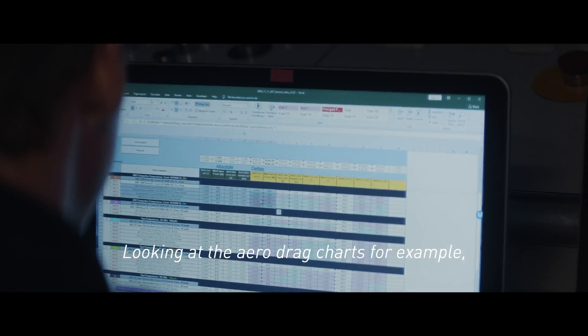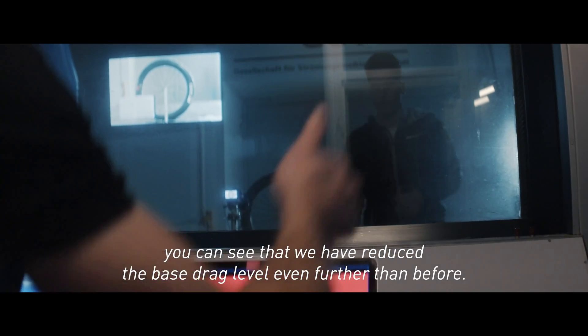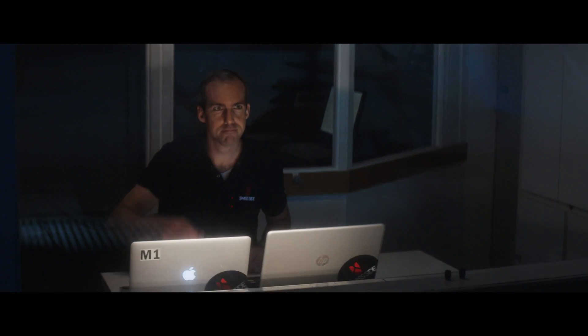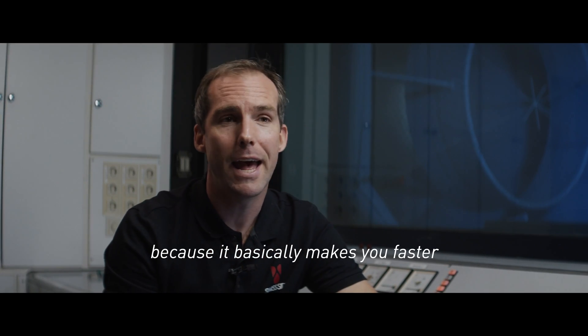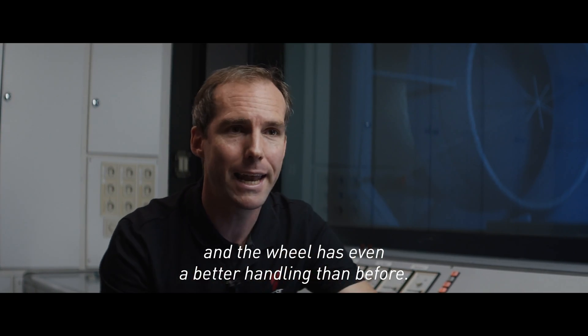Looking at the aero drag charts, for example, you can see we've reduced the base drag level even further than before, and we've increased the sailing effect. This is very important because it basically makes you faster and the wheel has even better handling than before.